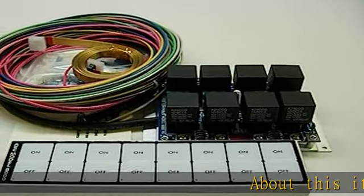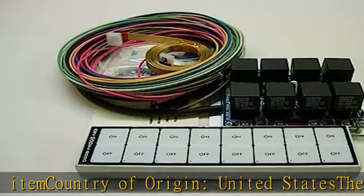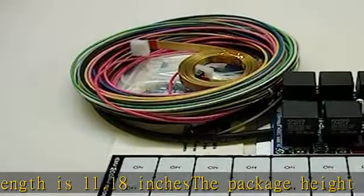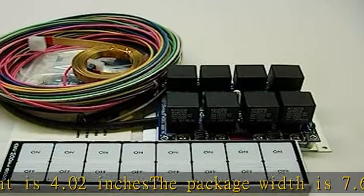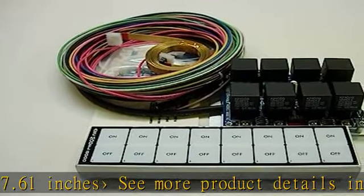About this item: country of origin, United States. The package length is 11.18 inches, the package height is 4.02 inches, the package width is 7.61 inches. See more product details in the description to get this product today at the best price.